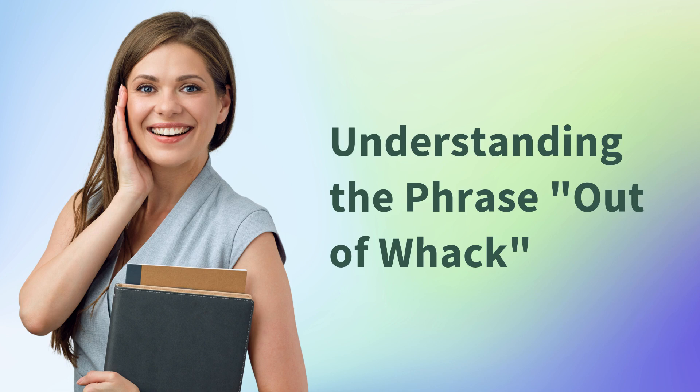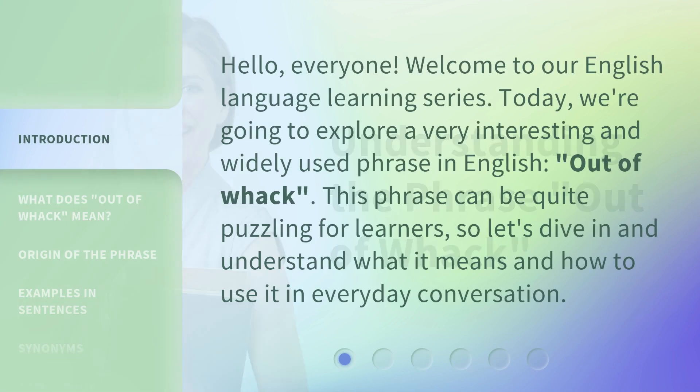Understanding the phrase 'out of whack.' Hello, everyone. Welcome to our English language learning series. Today, we're going to explore a very interesting and widely used phrase in English: 'out of whack.' This phrase can be quite puzzling for learners, so let's dive in and understand what it means and how to use it in everyday conversation.